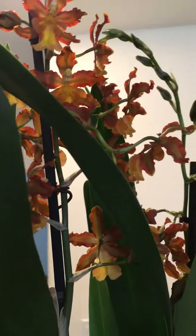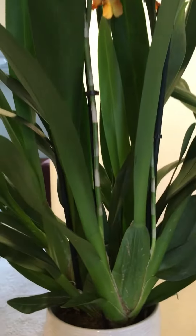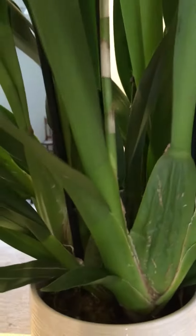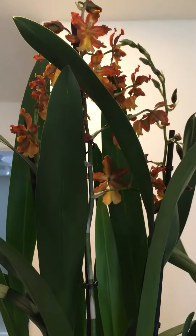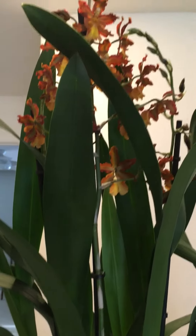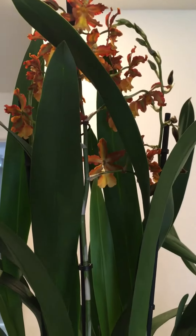And this is my Oncidium. Look at her — she is so gorgeous! Right now she has three spikes, and look at the plant, she is so huge. Her pseudobulbs are a little dehydrated, I think I need to water her some more. She's gorgeous and very fragrant — I can smell her from here.